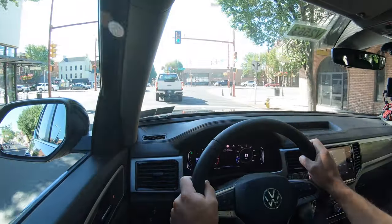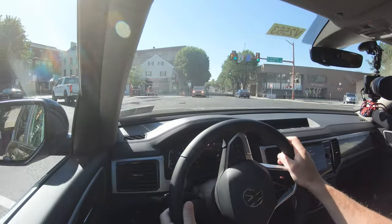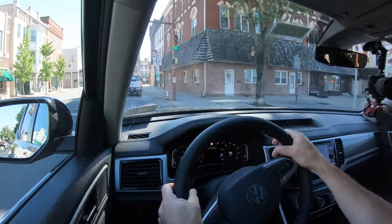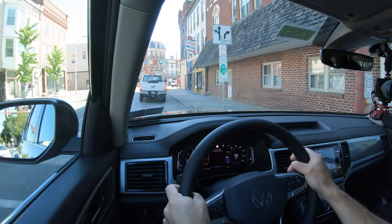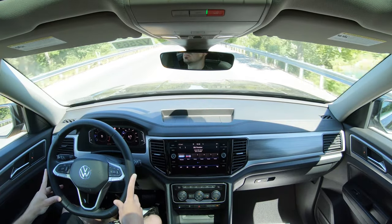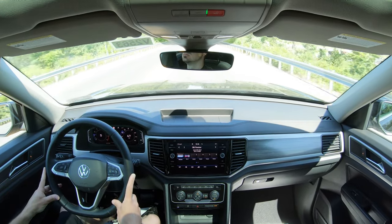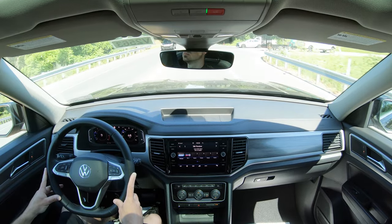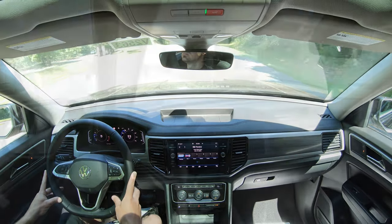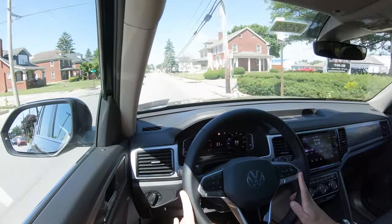The 60-to-zero stopping distance comes in at 139 feet, which may be the worst in its class. For comparison: the Kia Telluride stops in 126 feet, Ford Explorer 121 feet, Honda Pilot 128 feet, and the Volvo XC90 at 113 feet. Luxury three-row SUVs typically stop around 110-120 feet, so 139 feet is definitely not competitive. That said, the Atlas does make up for it in other areas.